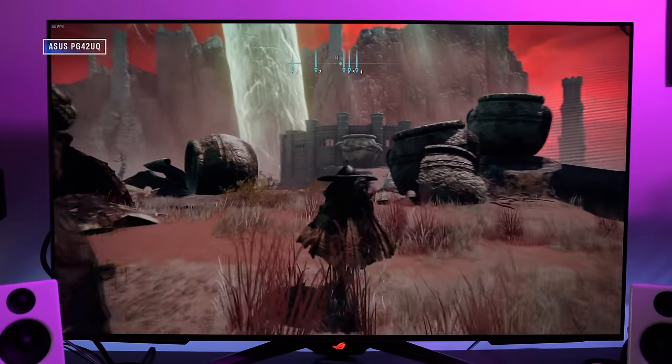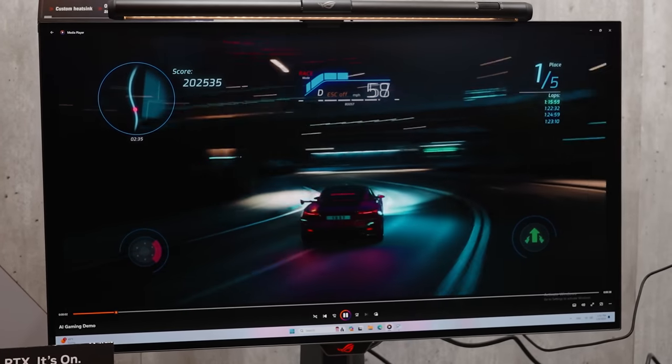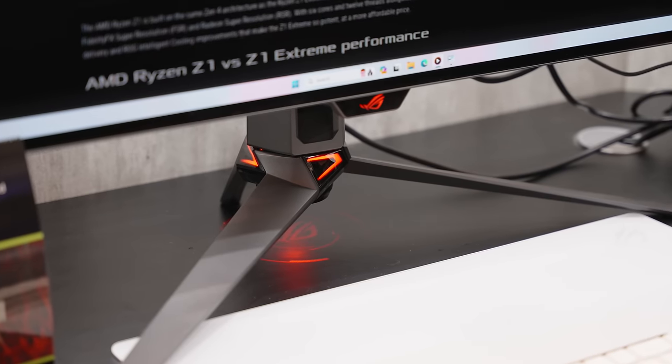I always look forward to an Asus monitor review, especially when it comes to OLED. Asus came out of the first wave of OLED gaming monitors as this unofficial champ, not only with its excellent PG42UQ, but also the searing brightness of the PG27AQDM. Now we're looking at the second wave of OLED from Asus, starting with the PG32UQDM. This one is really interesting — it's the first QD OLED monitor and the first 32-inch 4K OLED display from Asus.